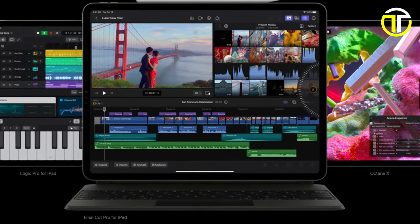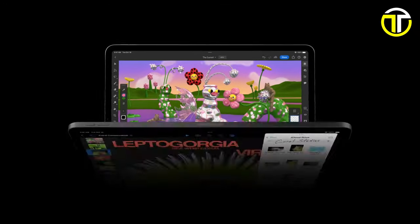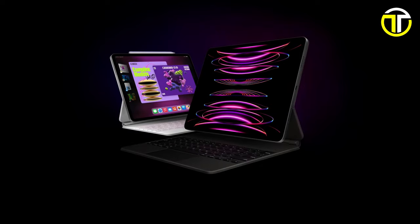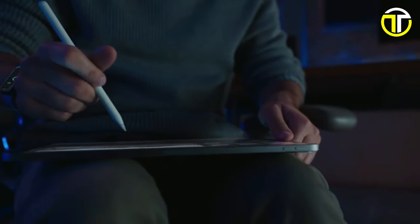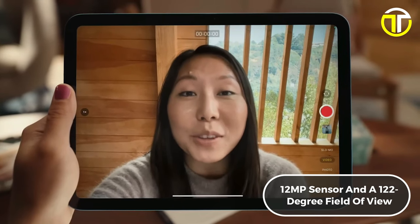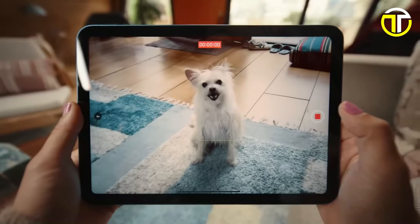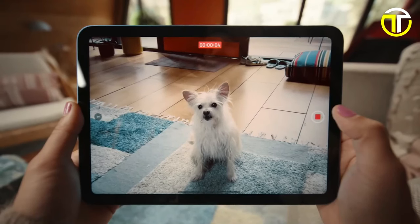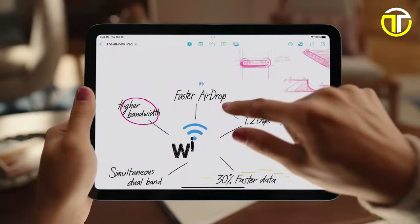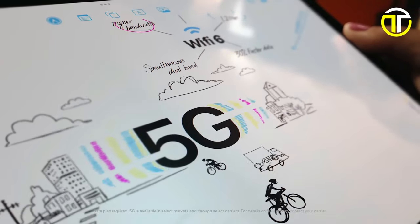For those preferring a more compact option, the 11-inch Liquid Retina display delivers stunning visuals in a smaller form factor. Capture every moment with precision using the iPad Pro's ultra-wide camera with a 12-megapixel sensor and 122-degree field of view, supported by Face ID, Smart HDR 4, and the LiDAR scanner. Stay connected with Wi-Fi 6E and 5G connectivity, ensuring fast and reliable internet access wherever you go.